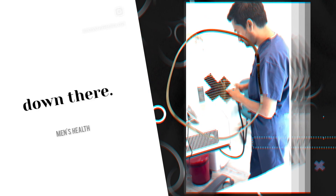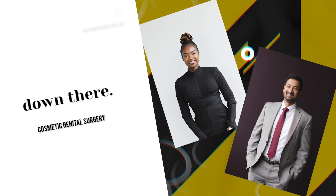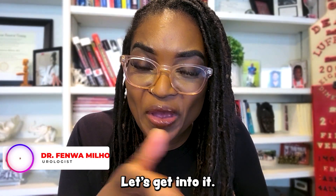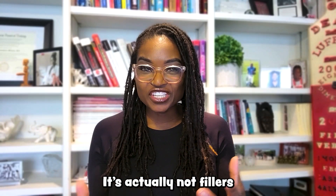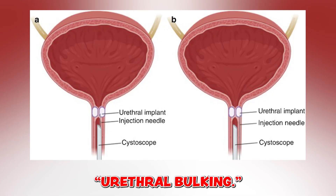Did you know that fillers in your urethra are being used to stop leakage of urine? If you didn't know this and you leak urine or know somebody who does, you need to keep watching. Fillers for my urethra? Let's get into it — we're talking fillers, but not for your lips, your urethra. So what are urethral fillers? It's actually not fillers as we know it cosmetically, but instead it's something called urethral bulking.